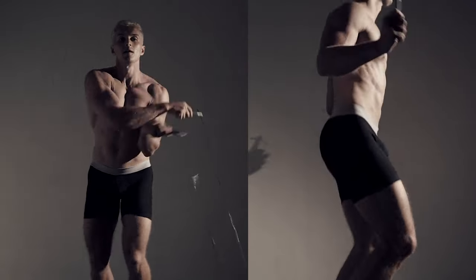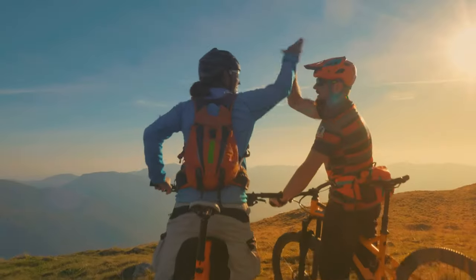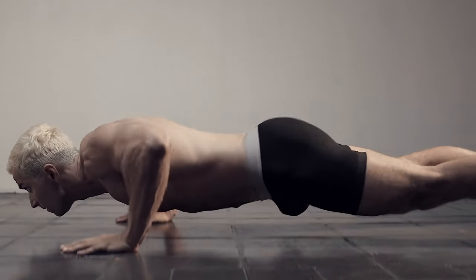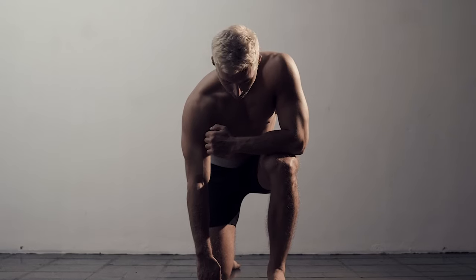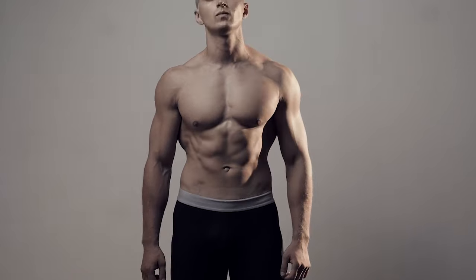Whether you're hitting the gym, hiking in the great wilderness or practicing your favorite sport, these boxer briefs have got all your needs covered. So why settle for ill-fitting underwear that doesn't make you feel confident? Say goodbye to the frustration of trying to find the right size and hello to the freedom of embracing the inner you.